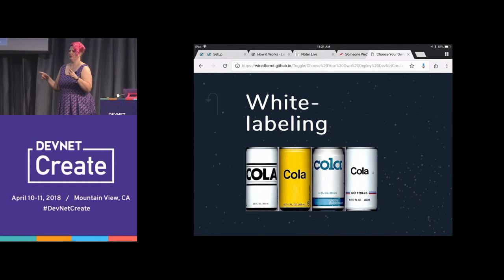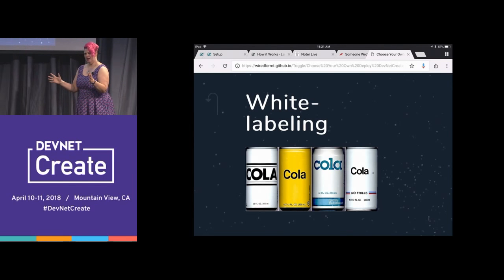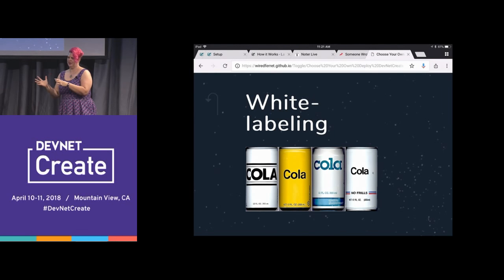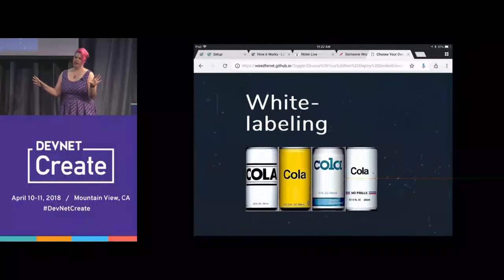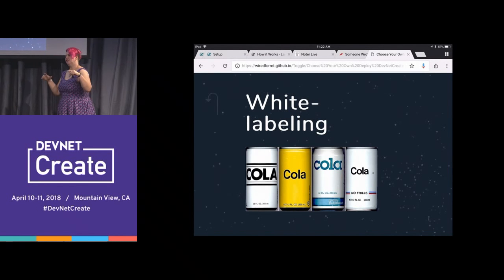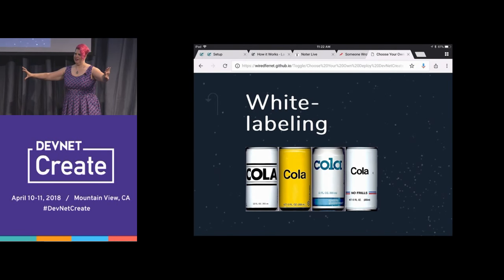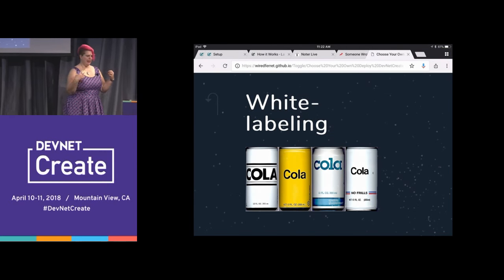White labeling — who here has built a website that is almost the same for two different clients? It's a real problem because if you fork them, you have to maintain all the changes evenly all the way up. And if you don't fork them, you have to flip back and forth to do the customization on each one — like this one's Heinz Red and this one is McDonald's Yellow, and you can't mix them up ever. But using feature flags, you could say only show Heinz Red or only show McDonald's Yellow to people in these IP ranges. So you can have the same documentation, deliver all the same content, and not have to do any sophisticated branching — and therefore avoid getting out of sync.